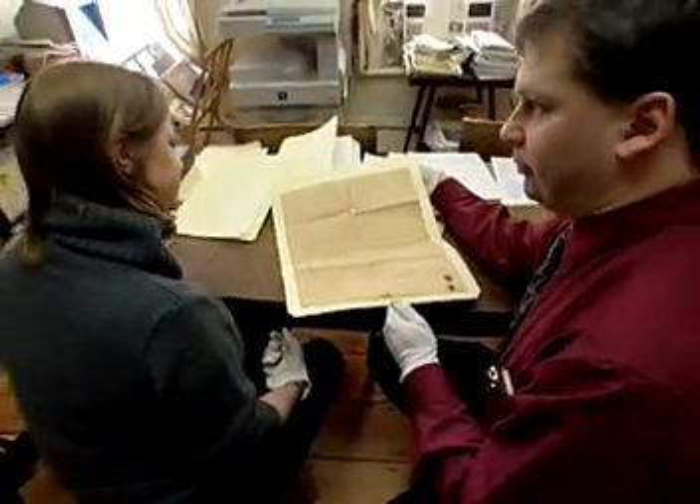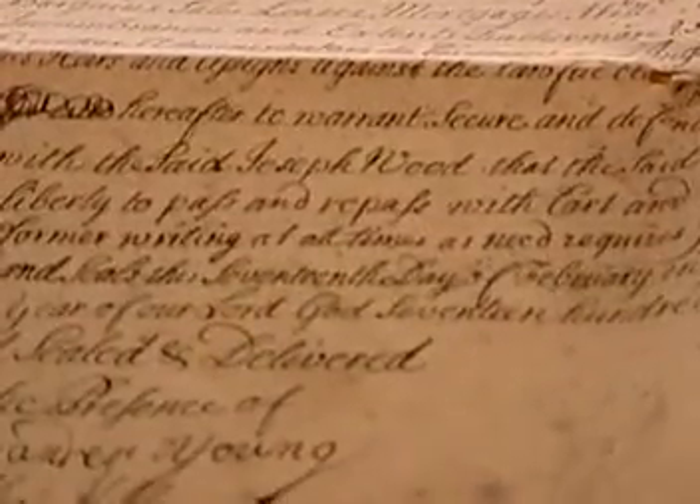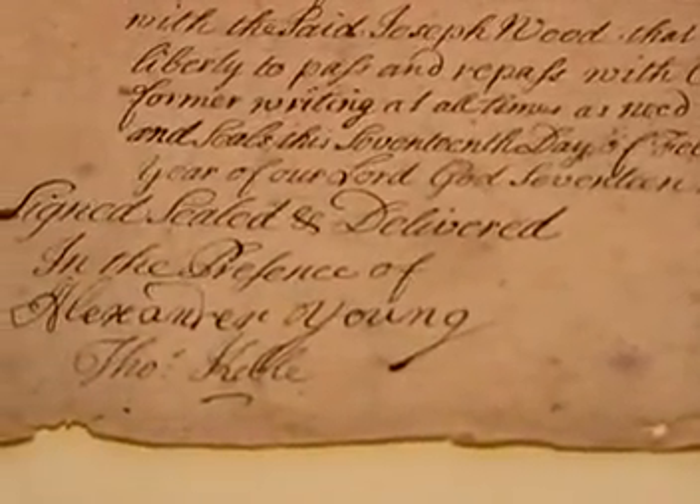This is a job that goes far beyond simply keeping track of old documents. Archivists are vital guardians of fragile and often irreplaceable history.